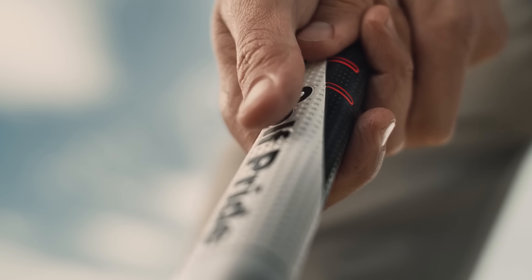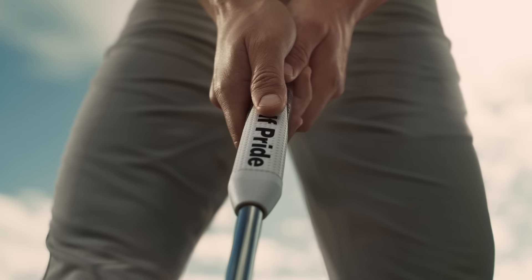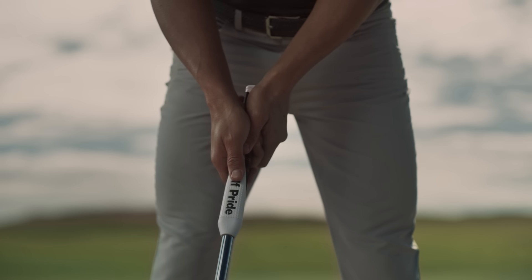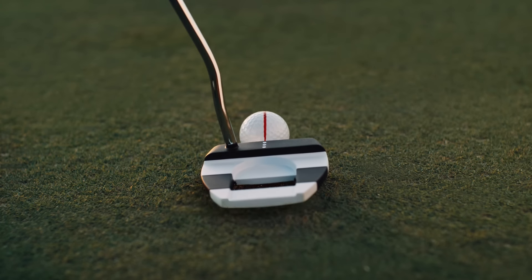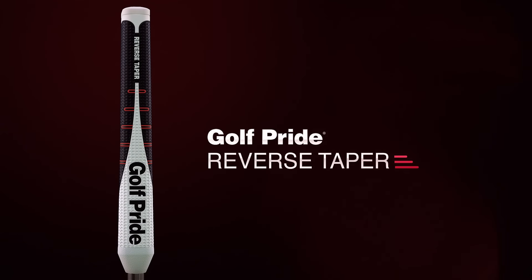In this split second, your hands make all the difference. It was time for a grip to help them own the moment. Introducing Reverse Taper — technology to stabilize both hands for a more square putter face at impact. The most important split second in golf. Reverse Taper, only from Golf Pride. Respect the grip.